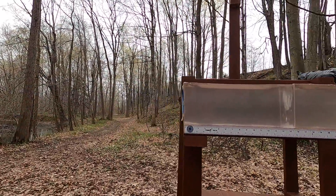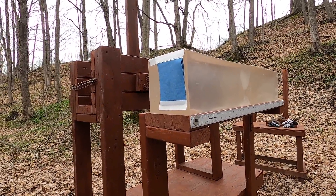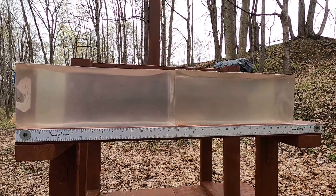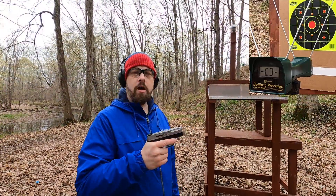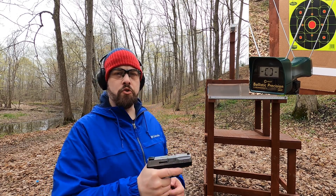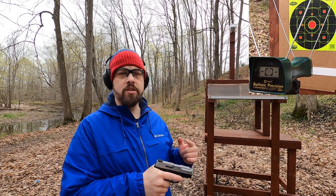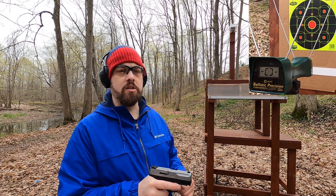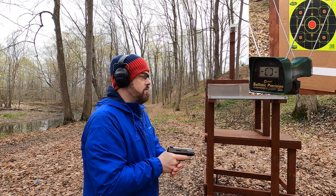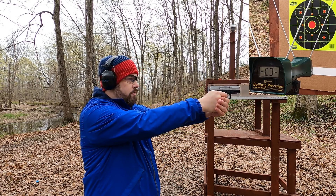We're going to go through the chronograph to see what velocity and accuracy we get. Just be forewarned, today is basically a gel test, and I might throw a few at the gong at 25 yards. It's mostly a gel test to see how these two compare. I'm starting with the short barrel of each round and working up to the longer barrel, and because I have a limited supply of 38 Special rounds, I'll do three velocity reads on each. Let's start with the 3.2-inch barrel and the 147-grain 9mm.